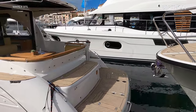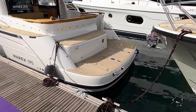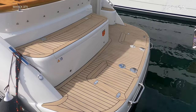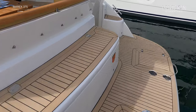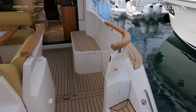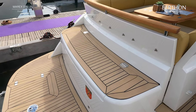The platform on the MARX 375 provides easy access to the dock or water and is designed with a large bench — a great place to relax close to the water with integral storage. There is also a bathing platform ladder and a transom shower with hot and cold water.